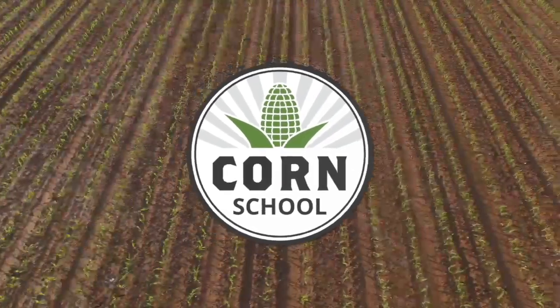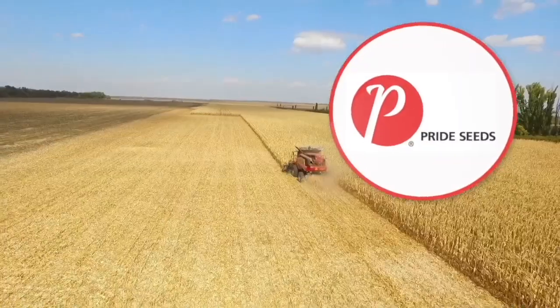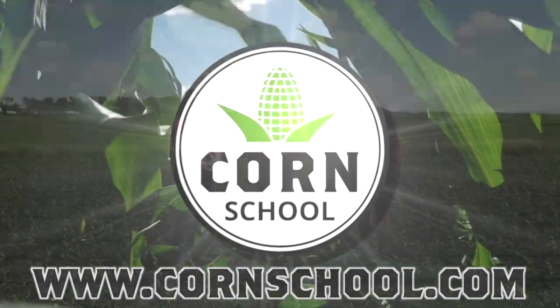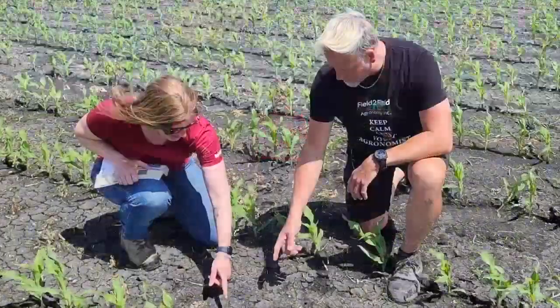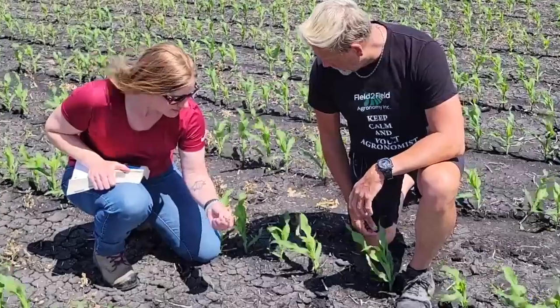The Corn School on RealAgriculture.com is brought to you by BASF and Pride Seeds. For Real Agriculture, I'm Kelvin Heppner and on this episode of The Corn School we've brought the gang together again — Jeanette Gauthier of BASF and Jason Vogt of Field-to-Field Agronomy — to talk about the value of pre-emerge herbicides and what that means for corn.